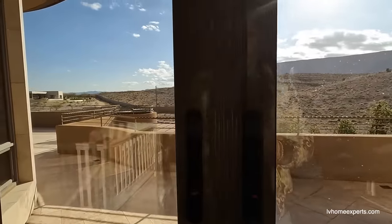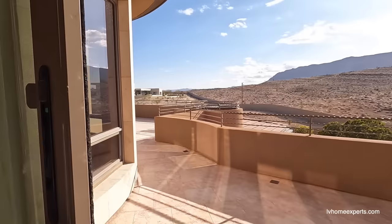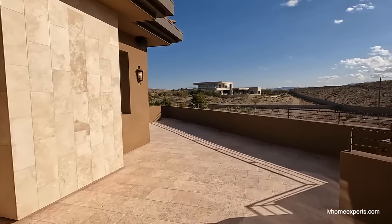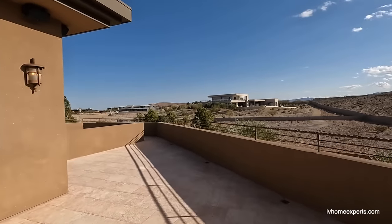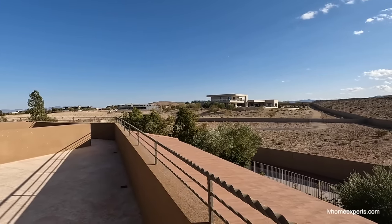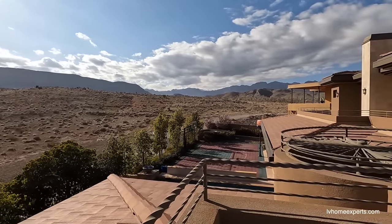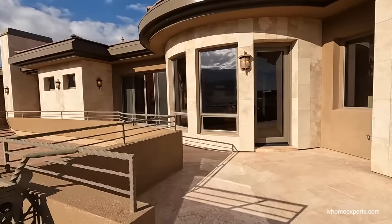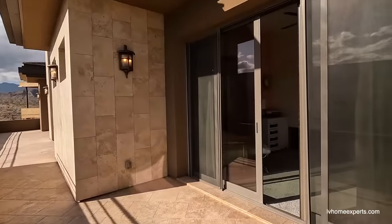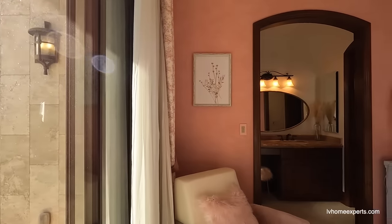Let me take you guys outside for a second — let's open this up. The slides open on a clean track. The community over there is the Summit. I guess Mark Wahlberg is buying something over there. Look at that — mountain views and everything is gorgeous. Would you guys prefer the natural beauty or the strip view?